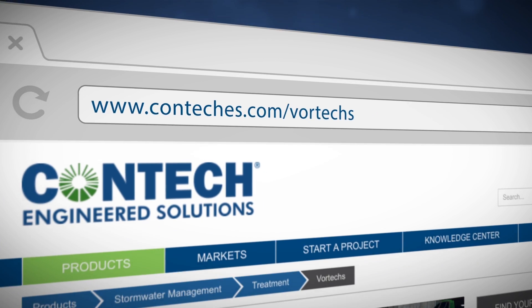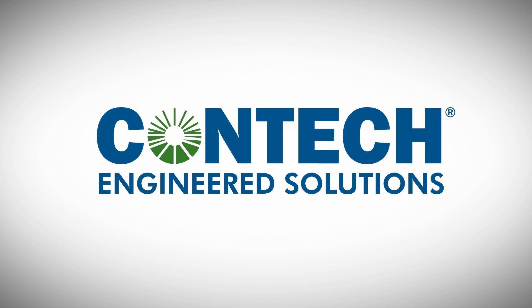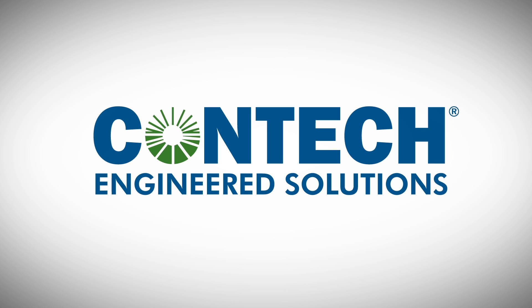Please visit www.conteches.com/vortex for more information on Vortex, including technical information and a collection of case studies. The Contech Vortex system — an innovative solution to stormwater treatment.